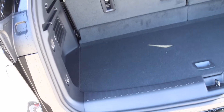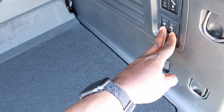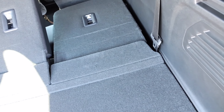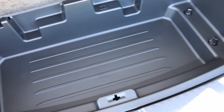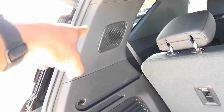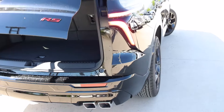Behind the third row seat you do have decent storage. Tie downs, and these seats are powered by the way. You have to make sure that the second row seats are up far enough and then they'll go back up. You have storage below — pretty big and pretty deep. 12-volt plug right here. There is a tray that is available, and you can see some of the speakers out back too. To put it back down they do have a grab handle where you can push the button.